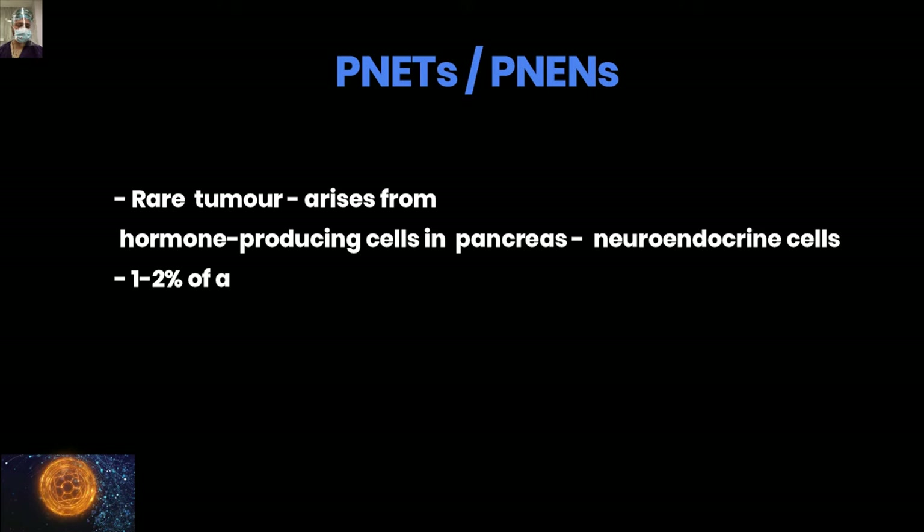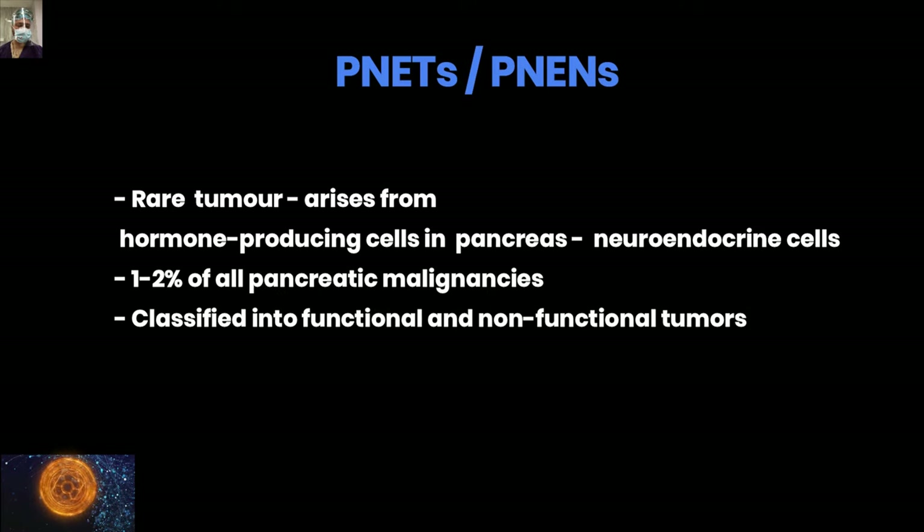Pancreatic neuroendocrine tumors or pancreatic neuroendocrine neoplasms are rare tumors that arise from the hormone-producing cells — the neuroendocrine cells in the pancreas. As a whole, they are just 1 to 2% of all pancreatic malignancies. Depending on whether the tumor is creating hormone or not, they are labeled as functional and non-functional.